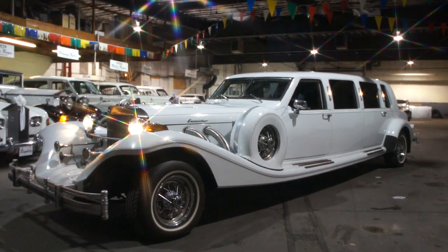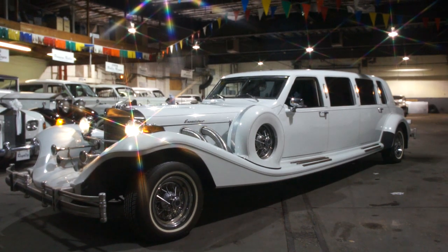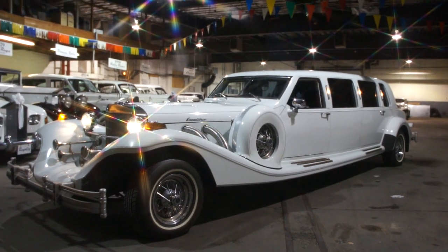Hey guys, thanks for joining us today. Michael here at WeBeautos. Today we have a 1989 Excalibur limo. It was actually built by Excalibur as a limo. Very few left. I've got Joe here as the owner of the car — tell us a little bit about it.